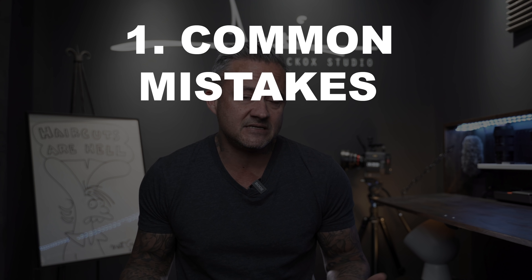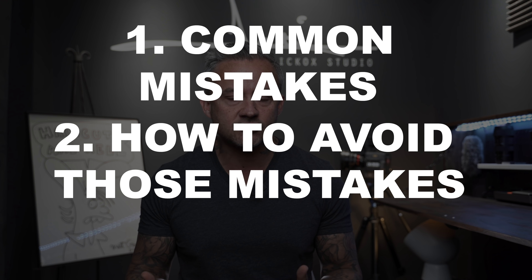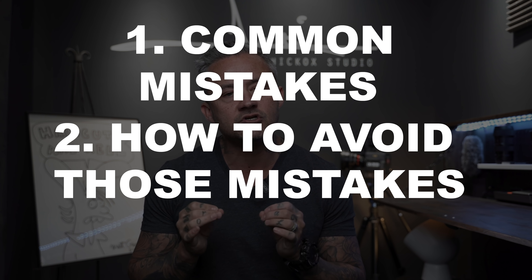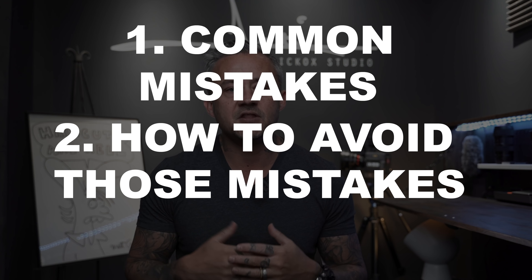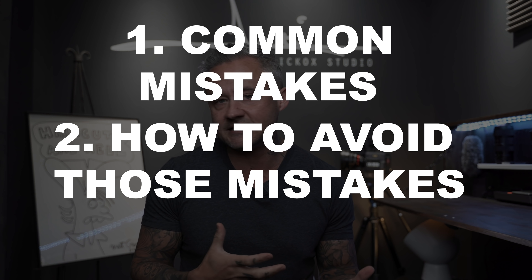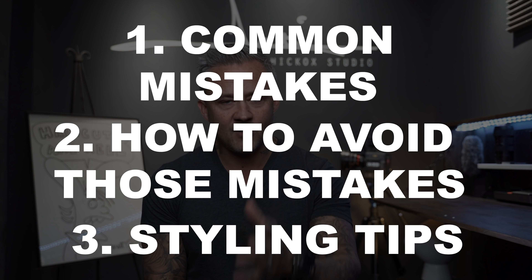In this three-part series: the first video is about the mistakes you need to know so you can avoid them. The second video, I'm going to walk you through an actual haircut and show you how I avoid these common mistakes in the salon. The third video covers styling techniques, tricks, tips, and secrets so you have a better idea of how to actually style that lob.